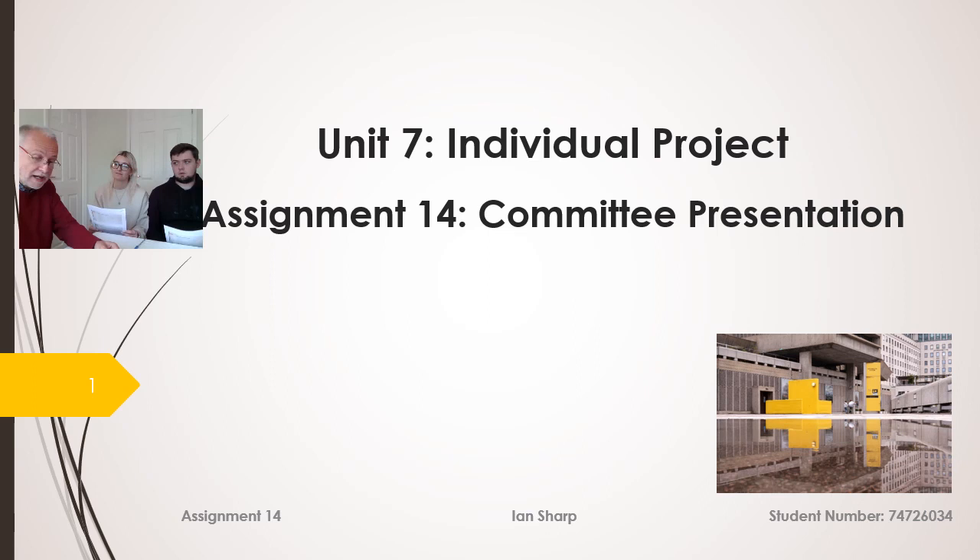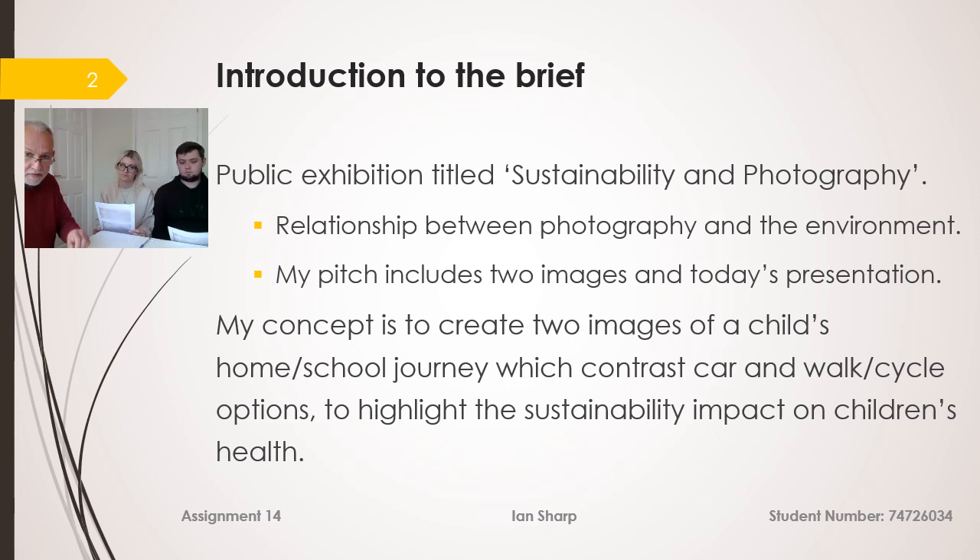Good morning, my name's Ian Sharp. Thank you for finding time to hear my presentation today. As we only have a few minutes, I've given you the presentation and I know you've had a chance to go through it, so we'll move quite quickly through the slides to give us time to discuss at the end. The theme of the exhibition is sustainability in photography, and in particular the relationship between photography and the environment, and my pitch to you today includes the two images plus this presentation.